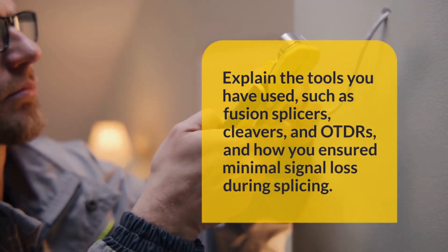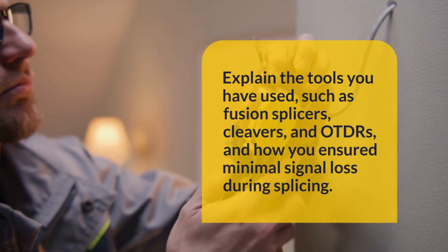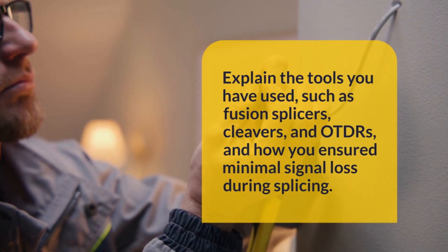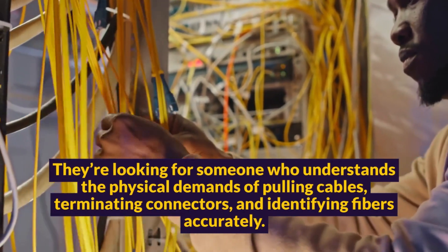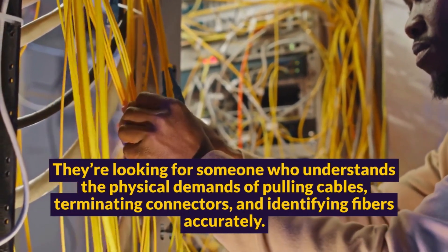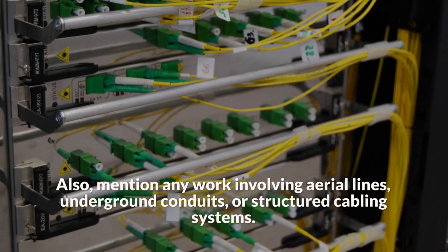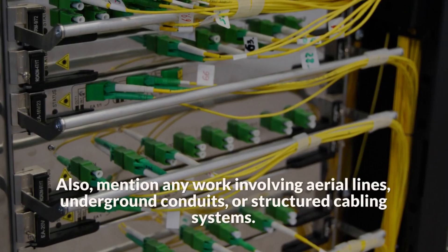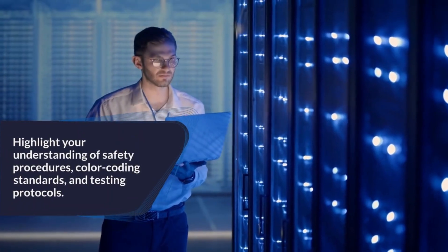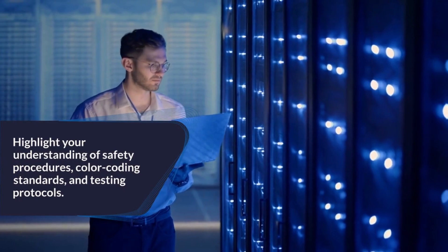Explain the tools you have used, such as fusion splicers, cleavers, and OTDRs, and how you ensured minimal signal loss during splicing. They're looking for someone who understands the physical demands of pulling cables, terminating connectors, and identifying fibers accurately. Also mention any work involving aerial lines, underground conduits, or structured cabling systems. Highlight your understanding of safety procedures, color-coding standards, and testing protocols.